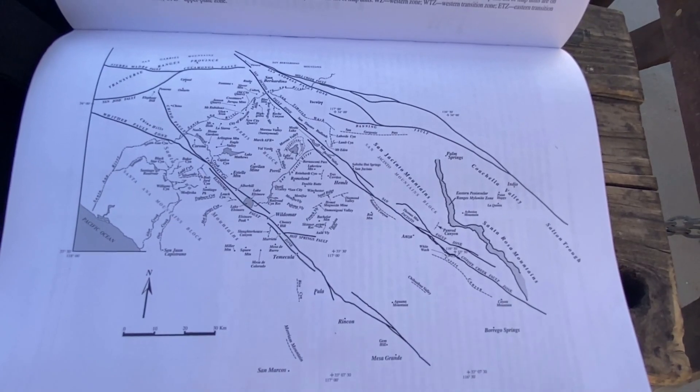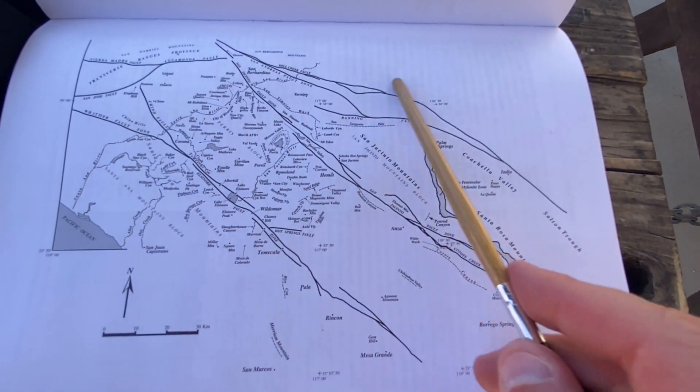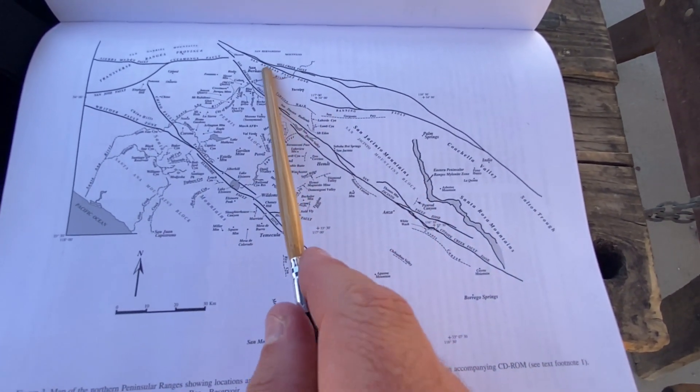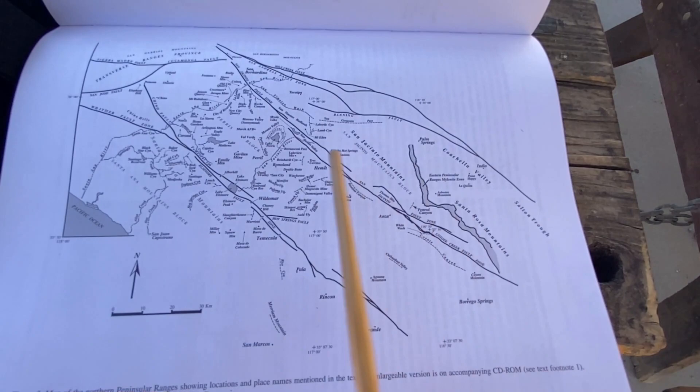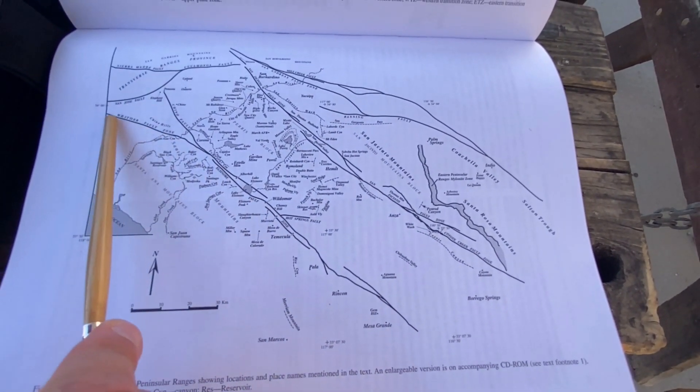But first, let's give you a little context. Here's a map of the Northern Peninsular Ranges in Southern California and the faults that run through it. You have the San Andreas Fault here, the San Jacinto Fault, and the Elsinore Fault turning into the Whittier Fault over here.